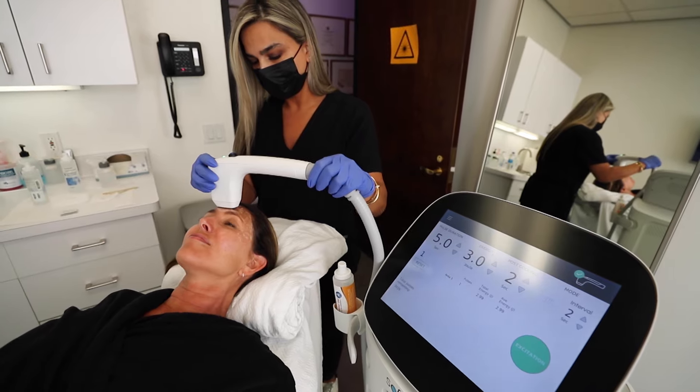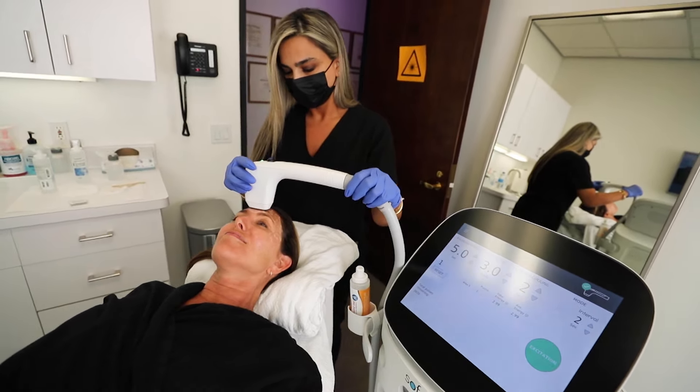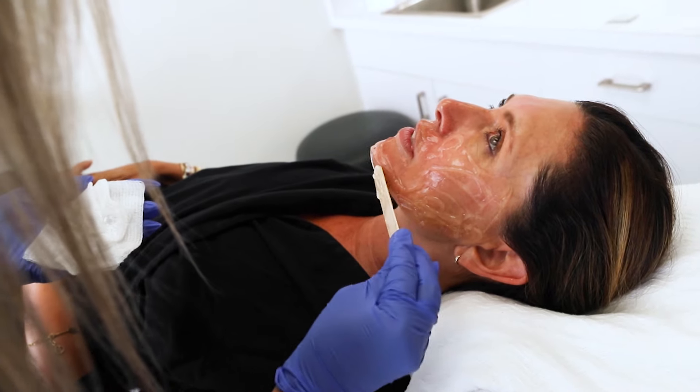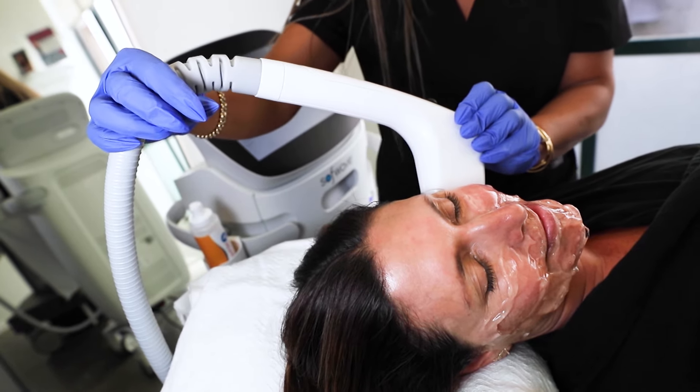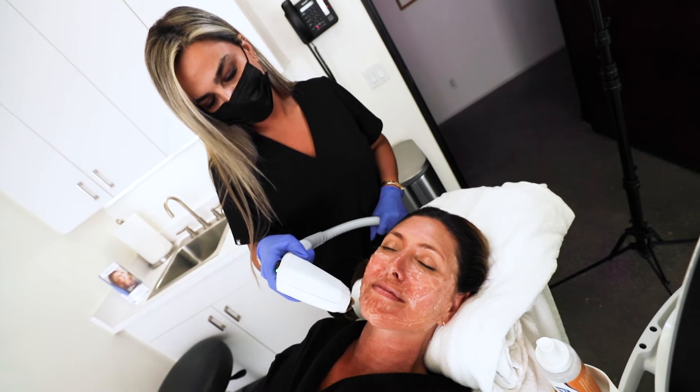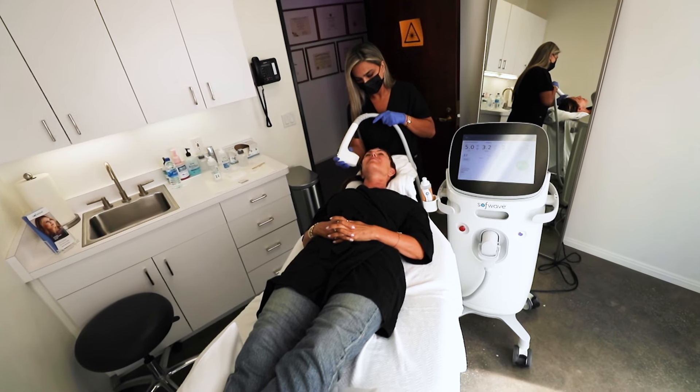The handset also cools the skin, so in between each pulse it gives the patient comfort. Basically we just put gel on the skin and literally just drag the device over the skin, delivering the pulses which help tighten the skin and renew the collagen and elastin.